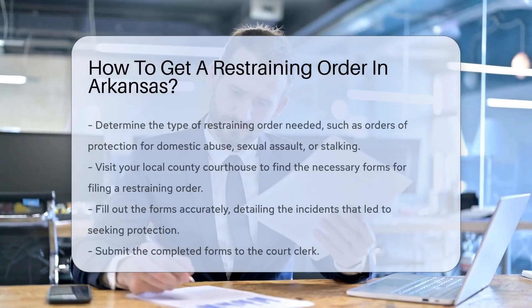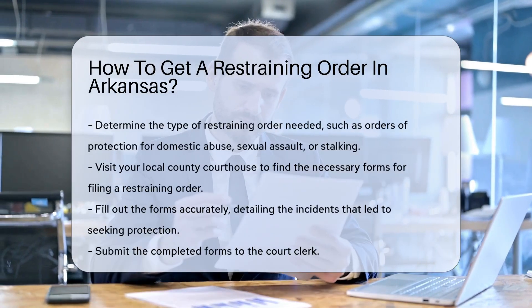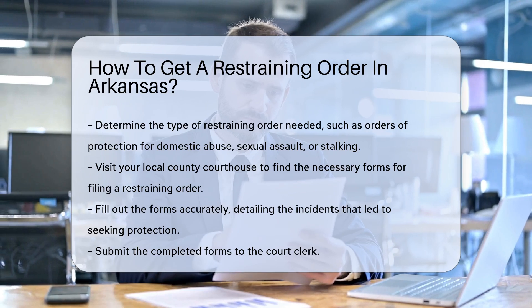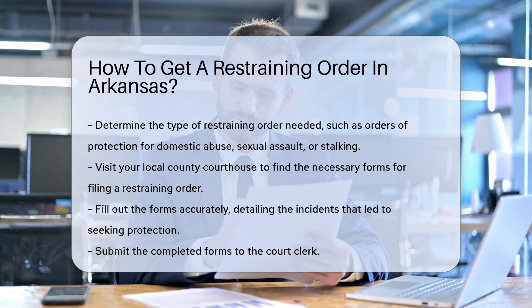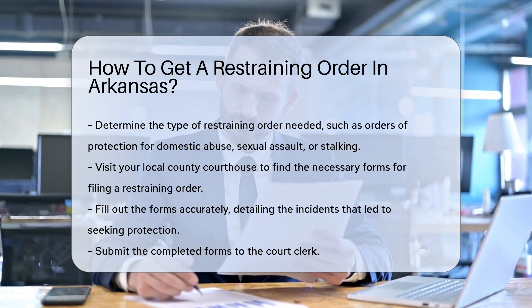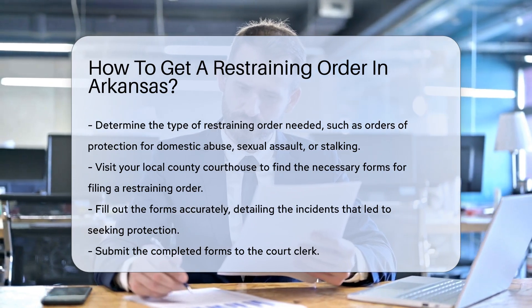In Arkansas, obtaining a restraining order involves several key steps. First, you must determine the type of restraining order you need. Arkansas offers orders of protection for cases involving domestic abuse, sexual assault, or stalking.